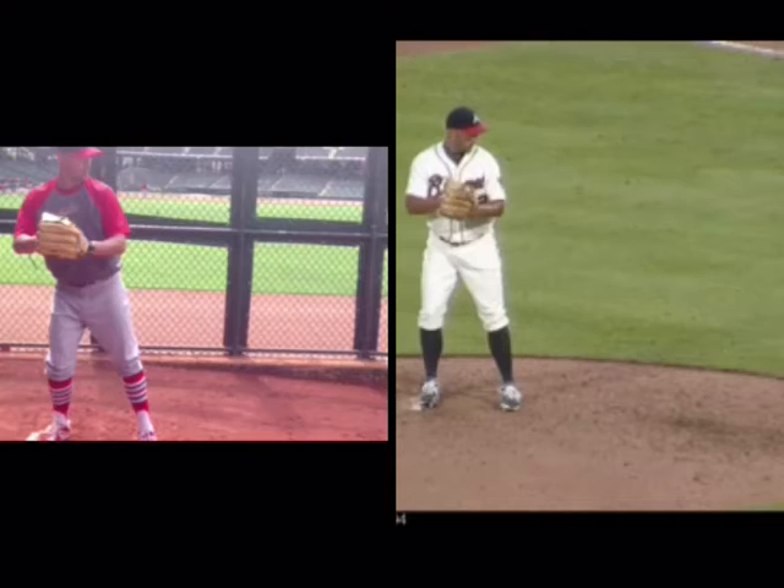Brent Porcio at TopVelocity.net. I wanted to put this video together to show David Ardsma and his transformation through the 3X Pitching Velocity program.